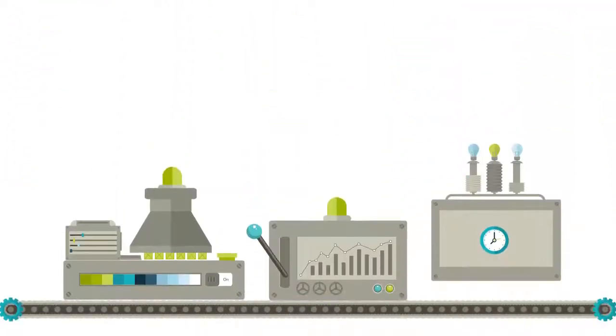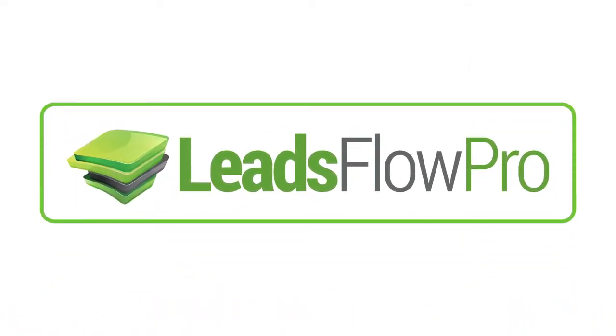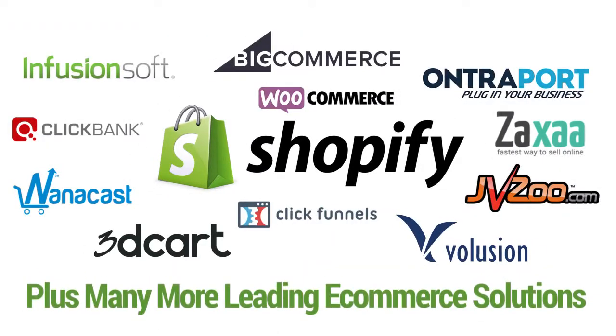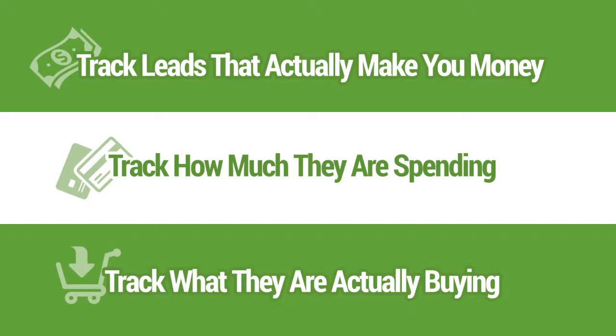Unlike other antiquated and limited systems, you can do all of this at once with one of our lead flows. You can even automate your e-commerce business because we integrate with top e-commerce apps such as Shopify, BigCommerce, Volusion, 3D Cart, and many more. So you can track leads that actually make you money, how much they are spending and what they are actually buying.